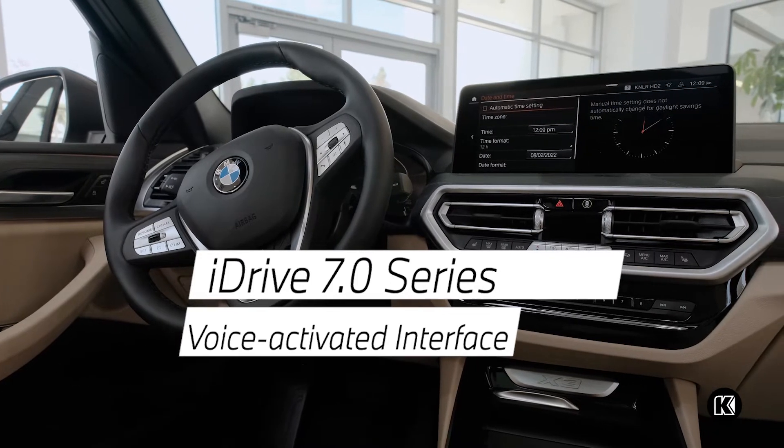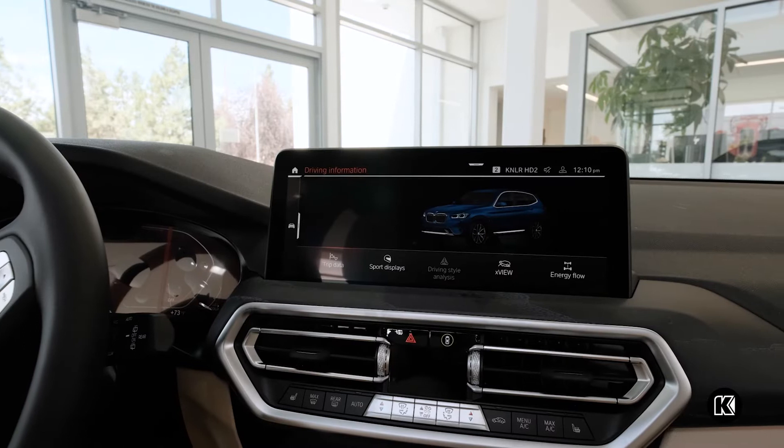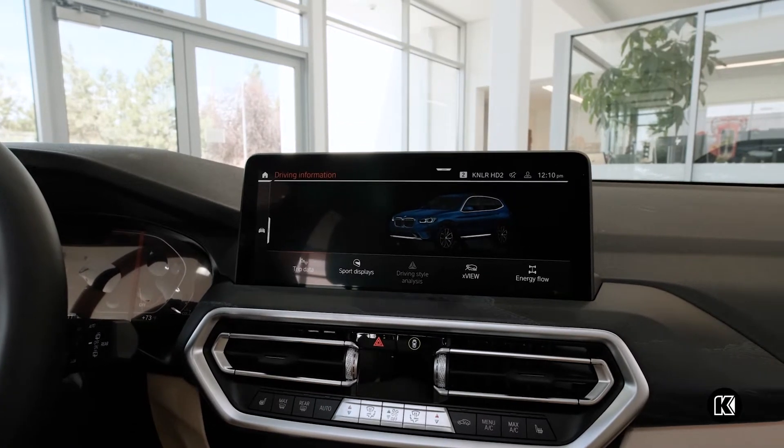The new iDrive 7.0 features a voice-activated interface which responds to voice commands so drivers can keep their hands on the wheel and eyes on the road.